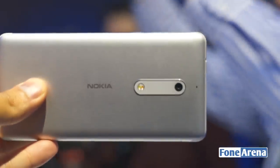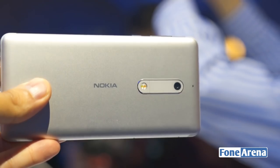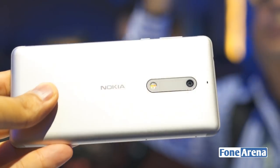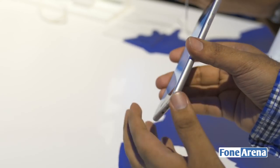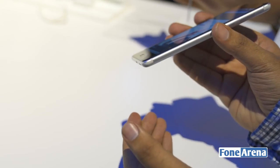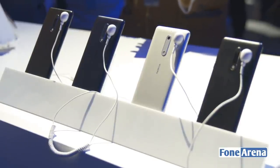Turning over to the back, you see this lovely design. It's got a 13-megapixel camera with an LED flash below, and you have the Nokia branding. It's a really nice, sleek construction and it's going to be available in four different colors. This one is silver, and there's also a tempered blue, which is a very interesting color.